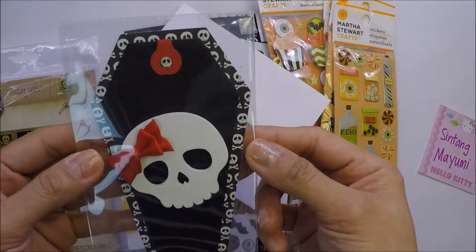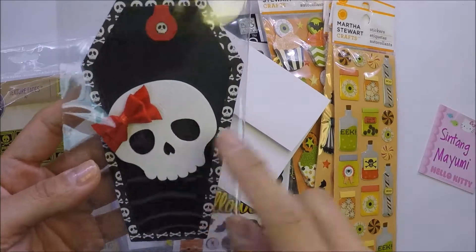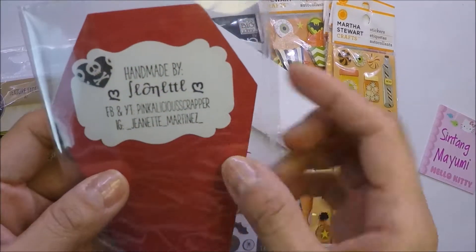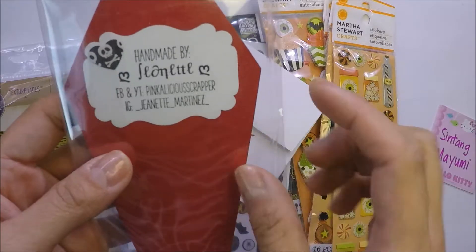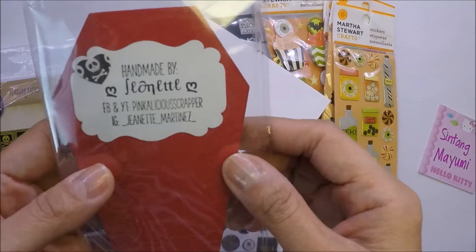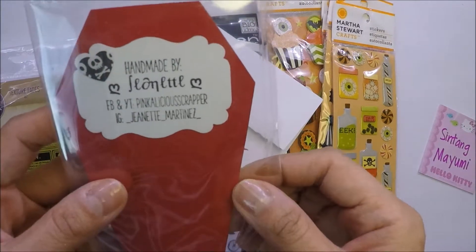The first one is this really cute tag that she made. I love this red bow on the skull — that's really cute. And this is her information: Pinkalicious Scrapper on YouTube and Facebook. And it says handmade by Jeanette. So thank you so much Jeanette for this happy mail that you sent me.